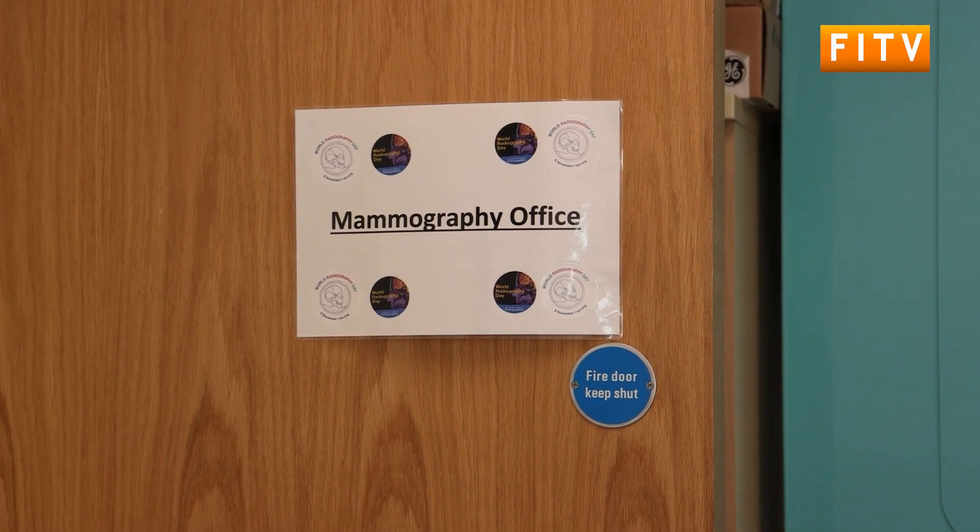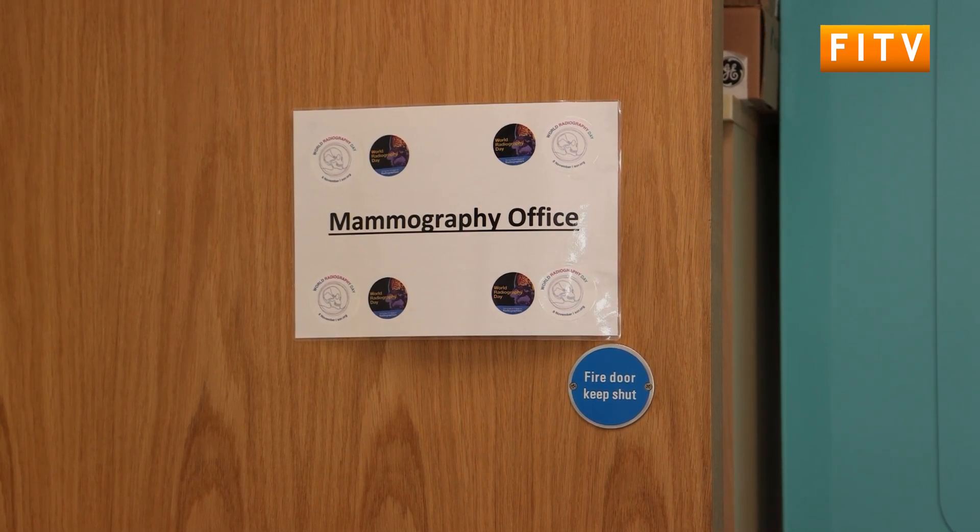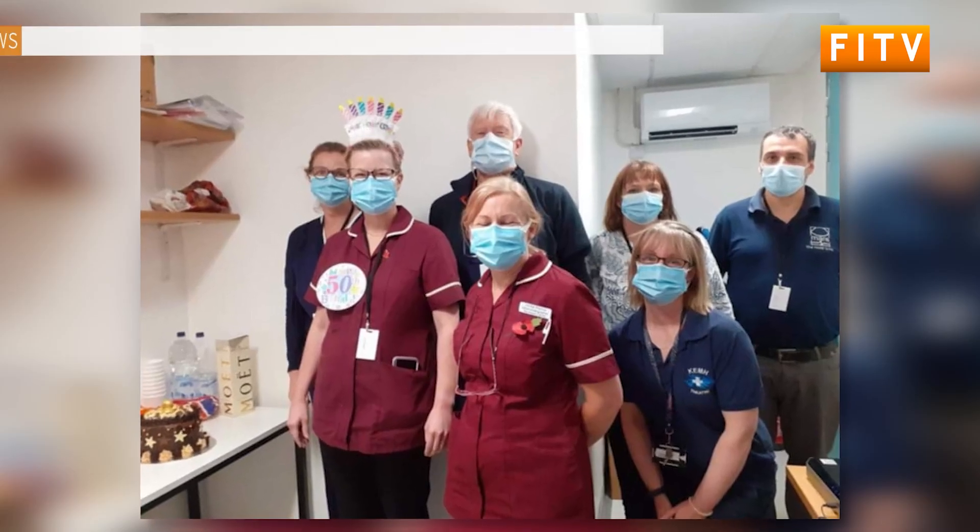We have a team that comes down from Swindon who have two breast doctors who come down and interpret the x-rays. I can take the mammograms and we have another lady who comes down with the team, so we will take the images and then they'll be reported by the doctors who come down.